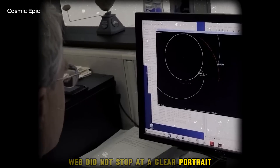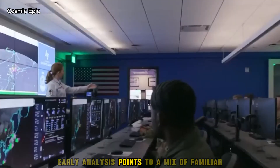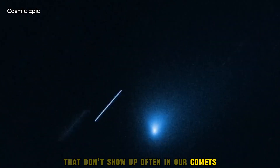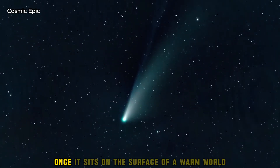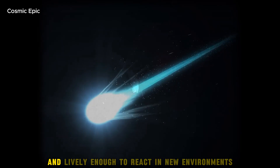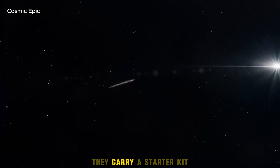Webb did not stop at a clear portrait. Its spectrograph split the light reflected and emitted by Atlas into bands that tell us what it is made of. Early analysis points to a mix of familiar and unfamiliar: water ice is there, but it is intermixed with organic molecules that don't show up often in our comets. Some of those organics may represent pathways to larger chemistry — the kind that gets called prebiotic once it sits on the surface of a warm world with weather. If those molecules turn out to be robust enough to survive interstellar travel and lively enough to react in new environments, they strengthen the case that wanderers like this are messengers. They do not carry life — they carry a starter kit.